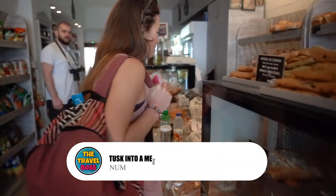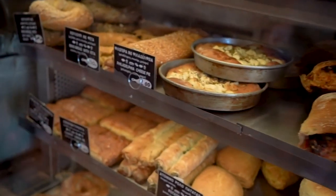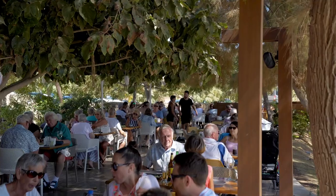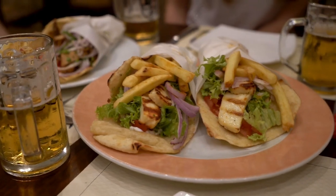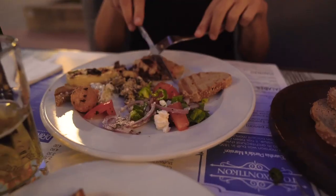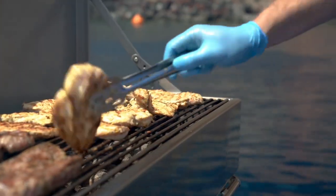Number 7: Tuck into Meze. In Cyprus, meze is a great way to try many of the country's best dishes at once. Instead of an appetizer like tapas, meze in Limassol is a sit-down meal with many small courses. It will start with olives, then move on to dips like hummus, then grilled vegetables, calamari and halloumi, and then, depending on your choice, roasted meat or fish.